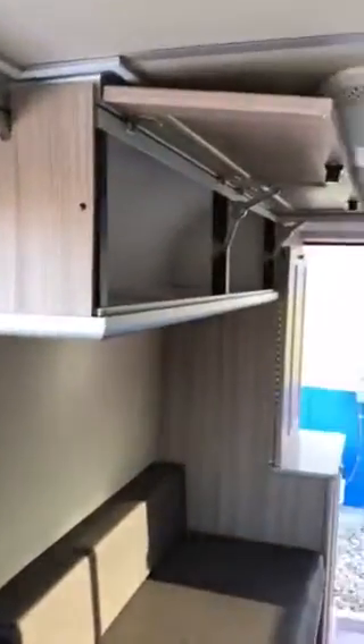You have storage you can access from the outside from underneath the pad right there. Coming in, you have more storage along the bottoms and the tops. In total, you're going to have 52.6 cubic feet of storage.